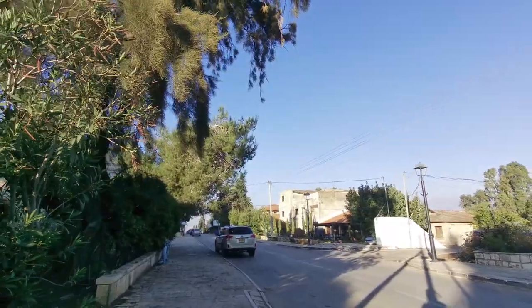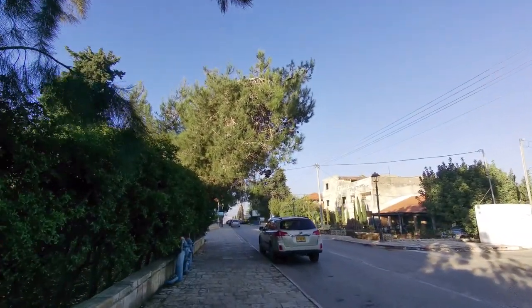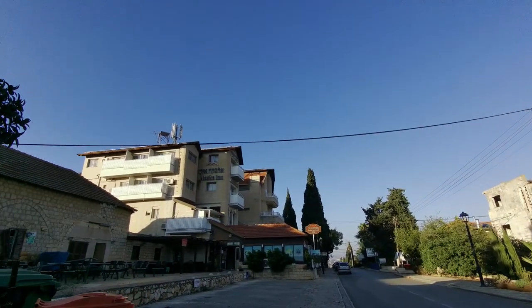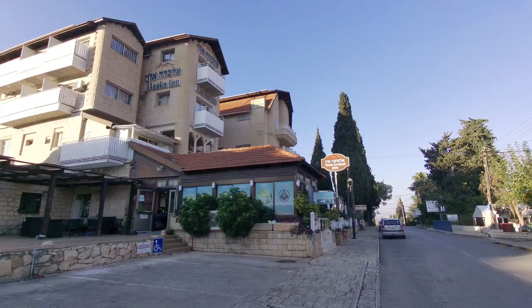Metula on the map looks like a nothing place — it is the northernmost village in Israel — but when you actually get up here there's a surprisingly decent amount of stuff. There are a few art galleries and what you could call a downtown Metula. This is actually the second time I've been up here.